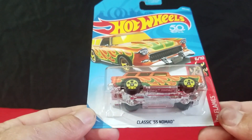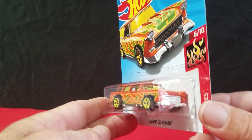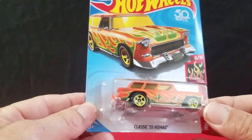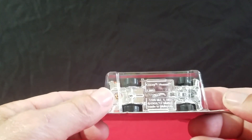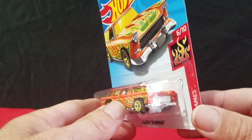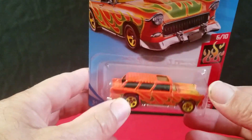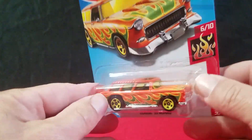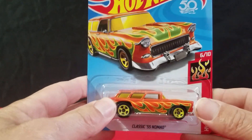Next is the classic '55 Nomad. It already came out in blue earlier — this is probably the second color, in orange. This is a nice car and an old casting. This casting originally came out in 1968 when it was a red line, and they had a sliding sunroof and the hood opened on it. Too bad they didn't still have that feature, but we'll still take it.